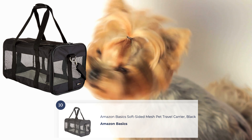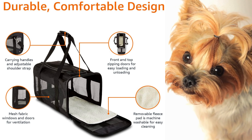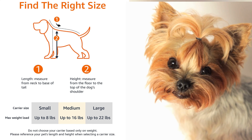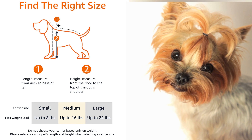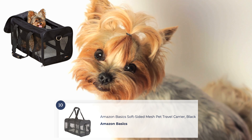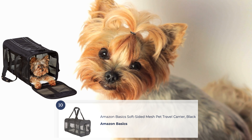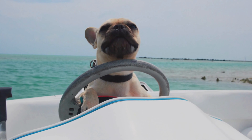The Amazon Basics Soft-Sided Mesh Pet Travel Carrier is a popular and affordable option for pet owners on the go. This carrier is lightweight and easy to assemble, making it convenient for travel. It features mesh panels on all sides, ensuring proper airflow and visibility for your pet. The carrier includes a removable fleece bed for comfort and a convenient shoulder strap for easy carrying. With its compact design and budget-friendly price, it offers a practical solution for transporting your furry friend.